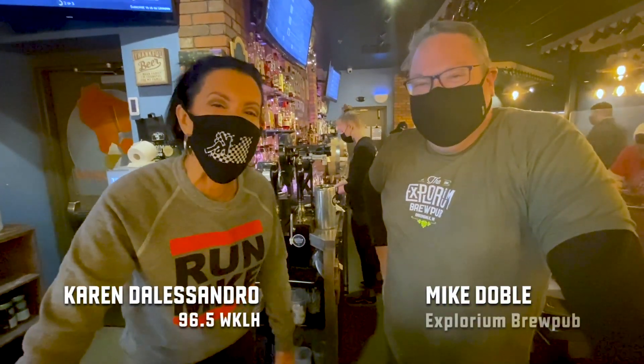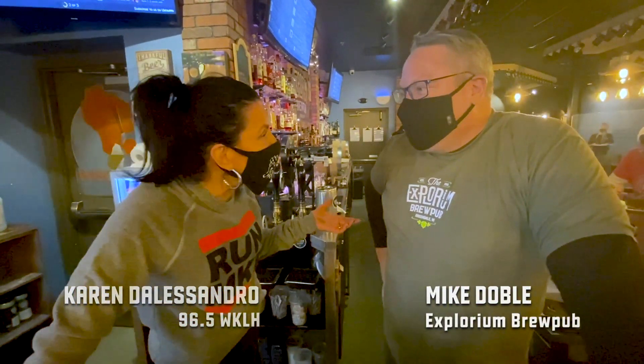How's it going? We're here at Explorium Brewpub for another KLH Hometown Happy Hour. I'm Karen, this is Mike Doble, and Mike has been operating this location for how many years?